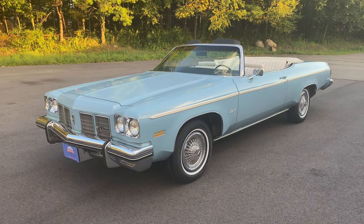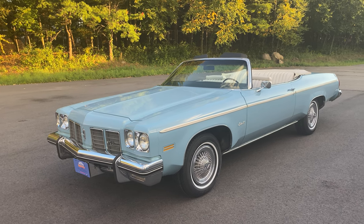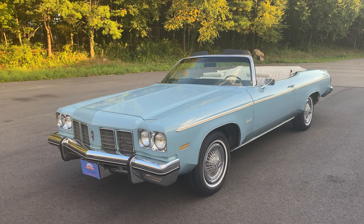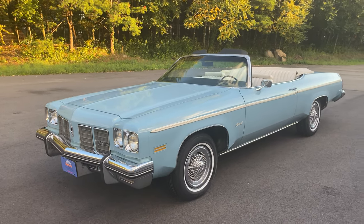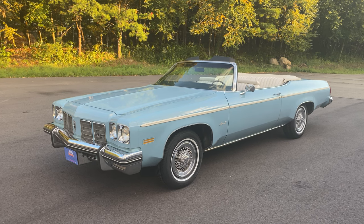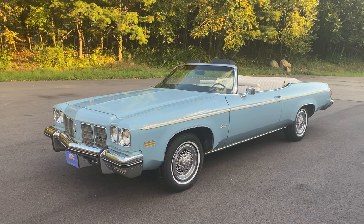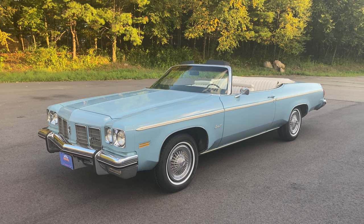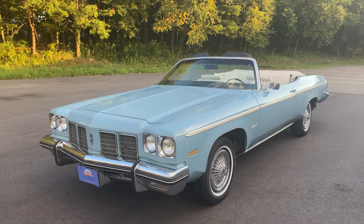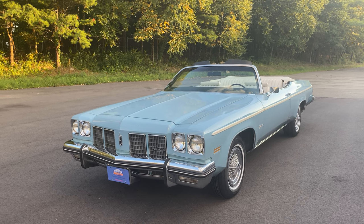Now is a good time to purchase a convertible, and because we're heading towards the end of summer, I've priced this car right. We've priced this car far, far below Hagerty price guide. Go on to Hagerty and type in 1975 Delta 88 Royale convertible — you'll see they've valued these cars at over $20,000 in excellent condition. We at Orphan Car Garage are trying to keep the collector car market affordable. This car today is priced at $14,900 — thousands below book value. This is an original, unrestored, beautiful, well-maintained 1975 Oldsmobile convertible.